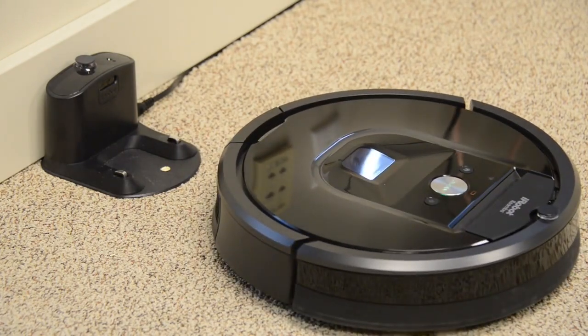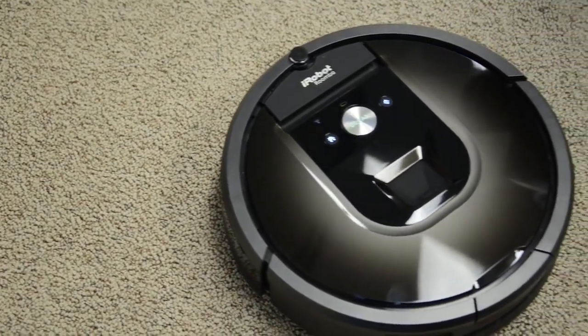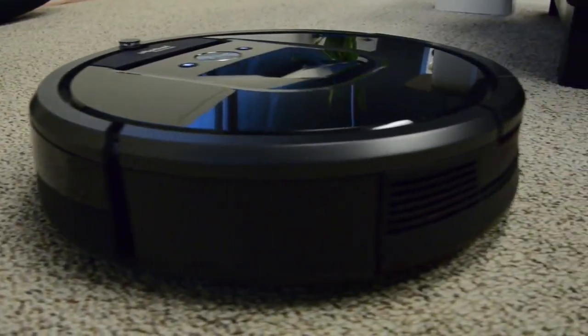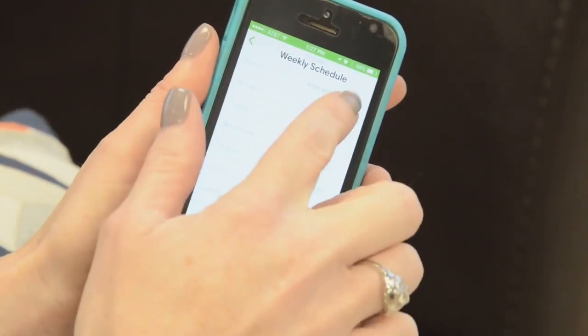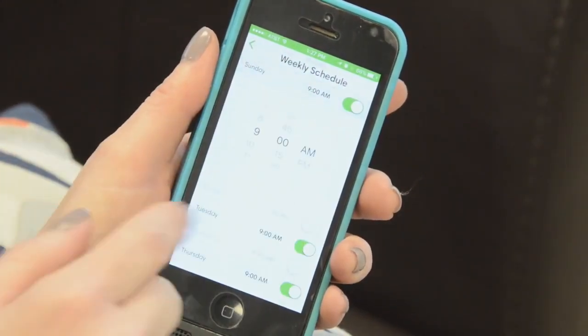The iRobot company has been working to end the vacuuming time suck for over a decade now. This machine, the Model 980, is their latest evolution of the autonomous overgrown hockey-puck form factor. The 980 features some upgraded tech and works via an easy-to-use app on your iPhone or Android device. Using the app, you can set up the Roomba's schedule and tasks from pretty much anywhere and track its performance.